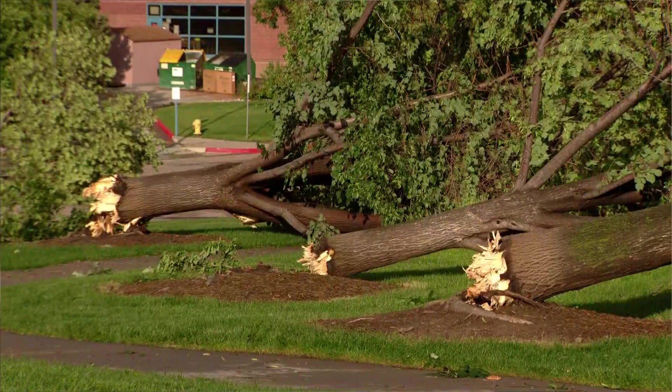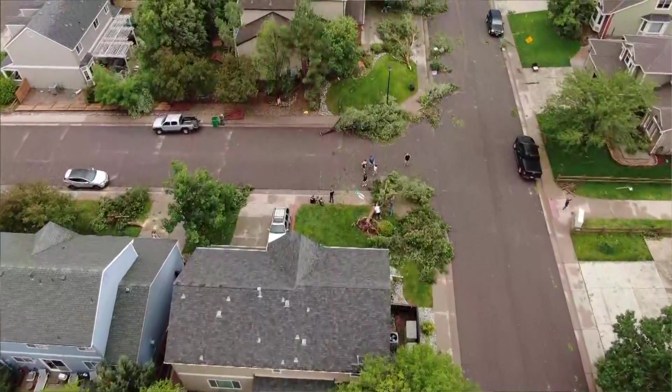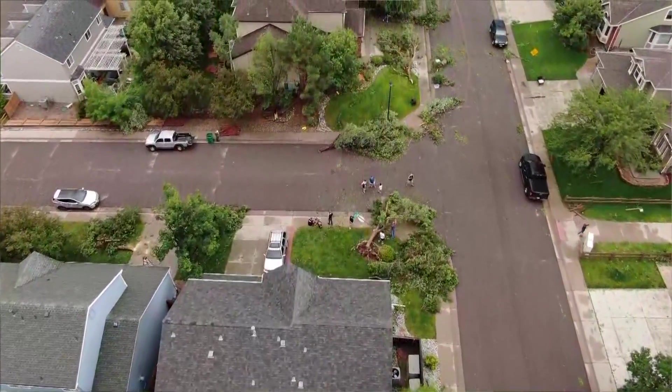Basically, that means that a tornado you'd probably see on TV in the Midwest moved through the heart of the Denver metro area — a rare sight with scary results.